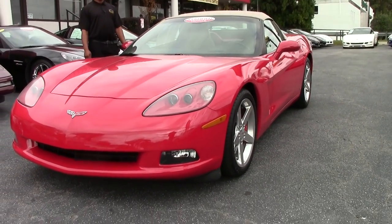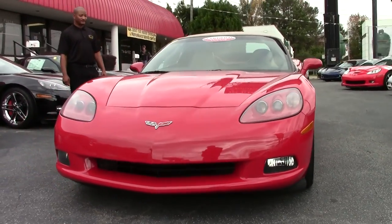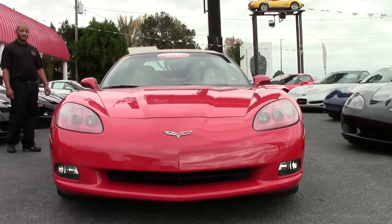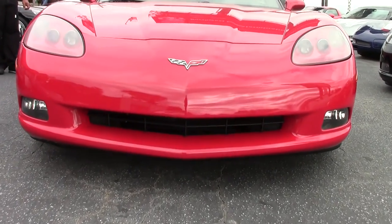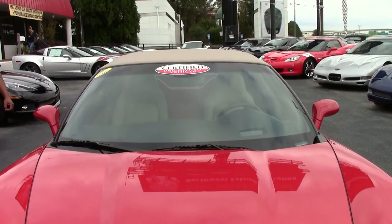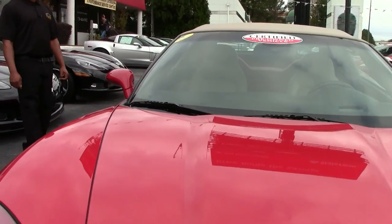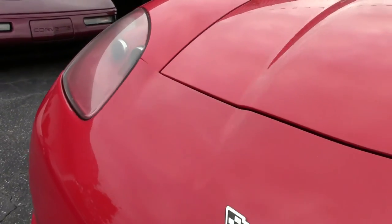This particular one has your LS2 engine in it which gives you 400 horsepower. This car is in great condition. You have your 6-speed automatic paddle shift transmission, and it is an automatic as well.